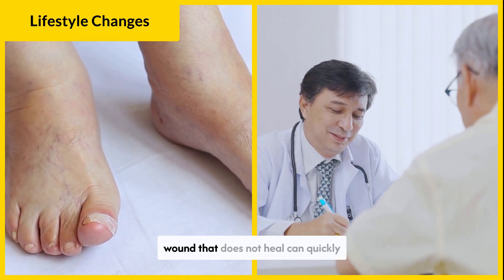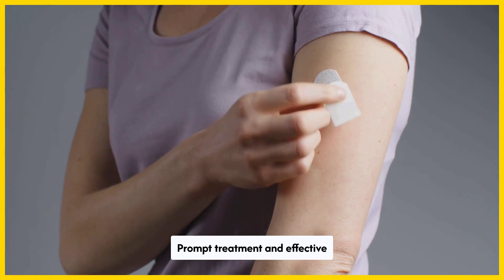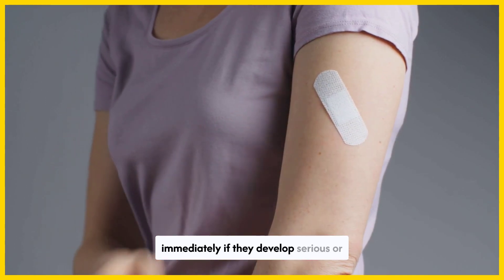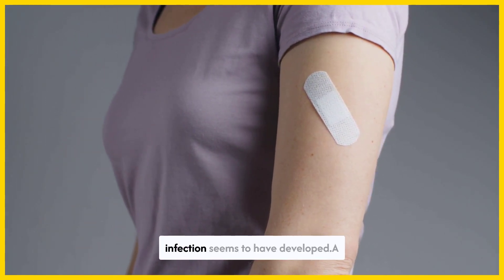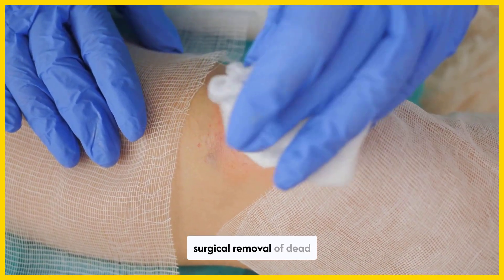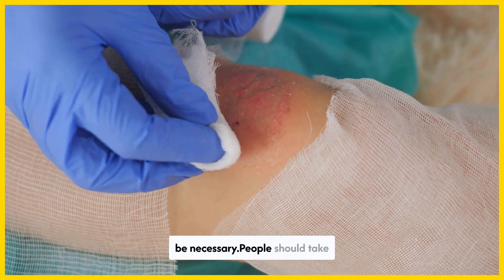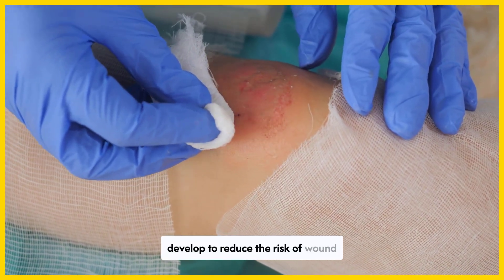When a person has diabetes, a wound that does not heal can quickly become life-threatening. Prompt treatment and effective glucose management are essential for people with slow-healing wounds to have a positive outlook. People with diabetes should contact a doctor immediately if they develop serious or painful wounds that do not heal after several days, or if an infection seems to have developed. A combination of aggressive antibiotic treatment, wound cleaning, surgical removal of dead tissue, and more effective glucose control may help. If the wound does not respond to treatment, amputation may be necessary. People should take preventive steps before wounds develop to reduce the risk of wound healing complications.